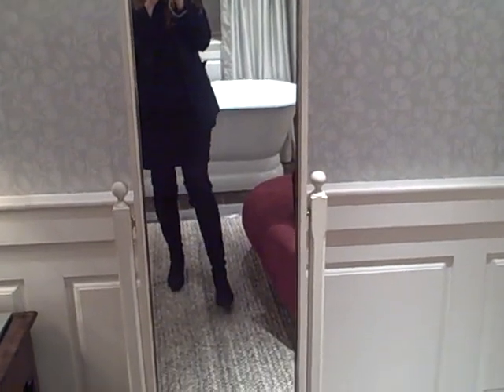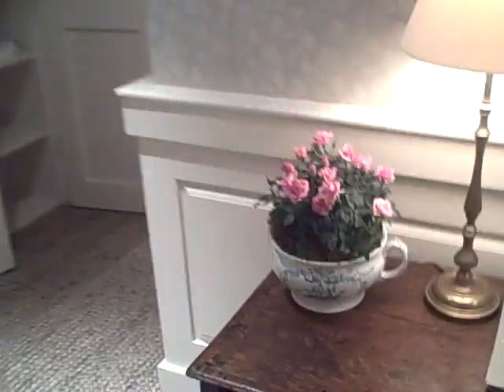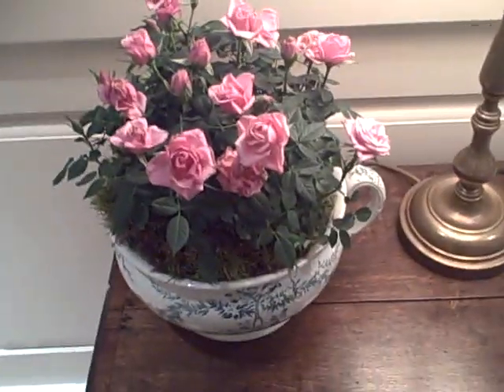There is the most flattering mirror I have ever seen in a hotel room, and a flat-screen TV, of course. But pièce de résistance? Flowers in their own chamber pot.